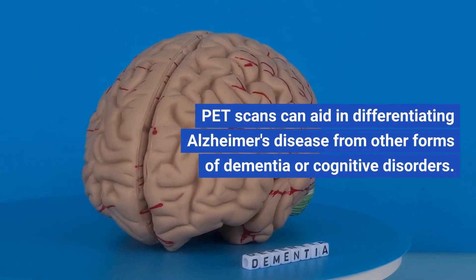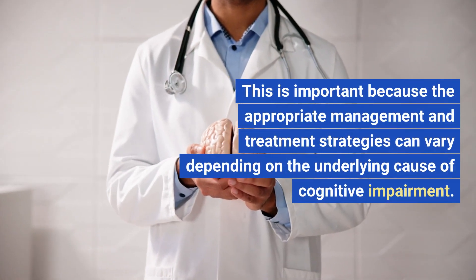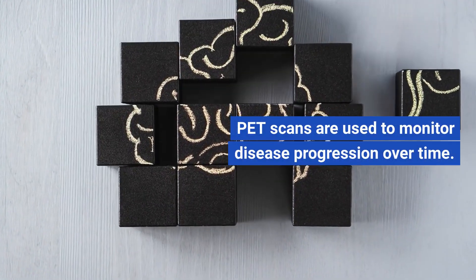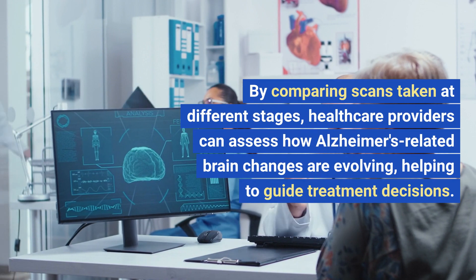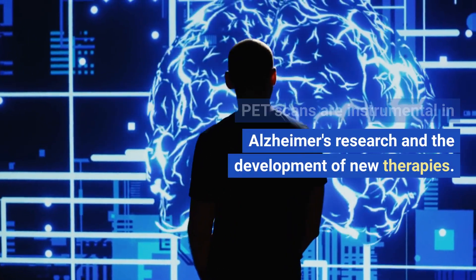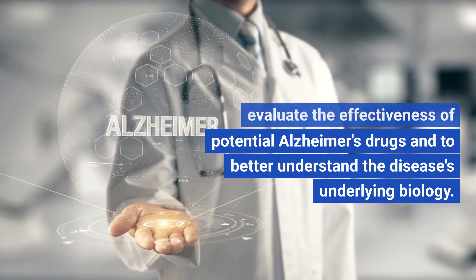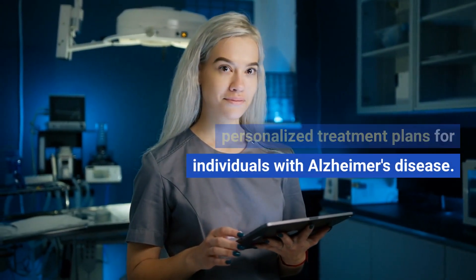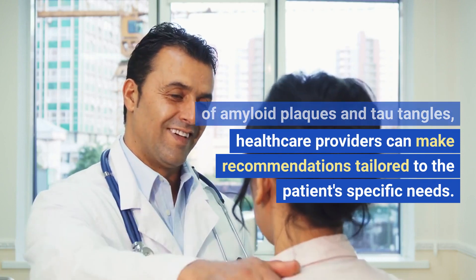Differential diagnosis. PET scans can aid in differentiating Alzheimer's disease from other forms of dementia or cognitive disorders. This is important because appropriate management and treatment strategies can vary depending on the underlying cause of cognitive impairment. Tracking disease progression. PET scans are used to monitor disease progression over time. By comparing scans taken at different stages, healthcare providers can assess how Alzheimer's-related brain changes are evolving, helping to guide treatment decisions. PET scan results can also inform personalized treatment plans based on the extent and distribution of amyloid plaques and tau tangles.